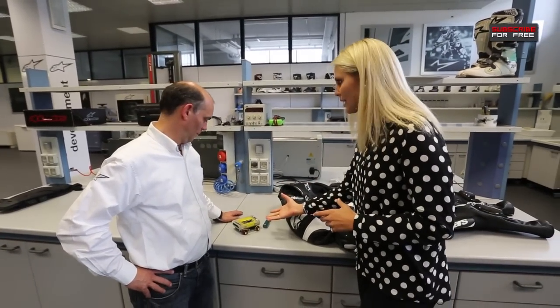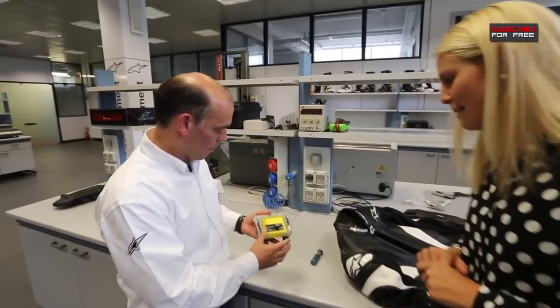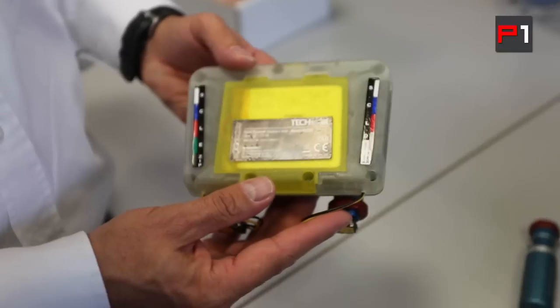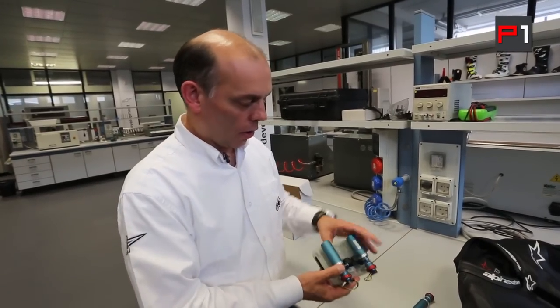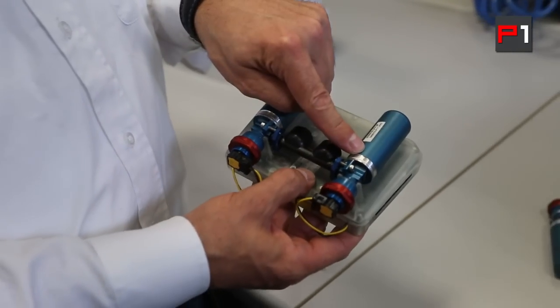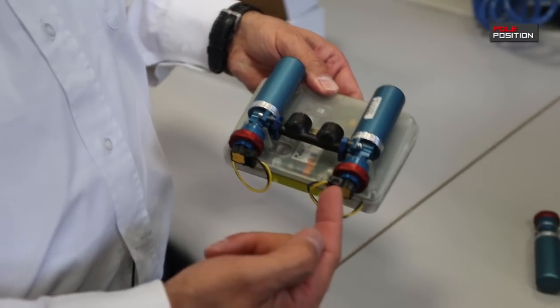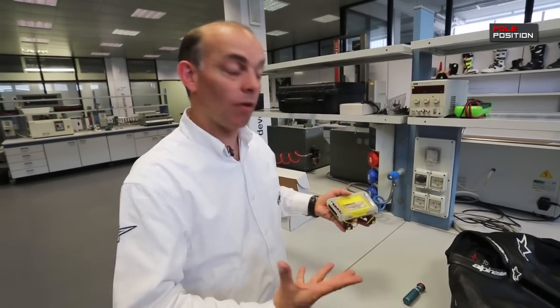So we've got what looks like a mini computer here. This is the TechAir race system — the central control unit with a microprocessor and battery pack installed inside this box, and on the back two gas canisters and pyrotechnic charges which actually fire the system, and the gas in here is what fills the airbags.